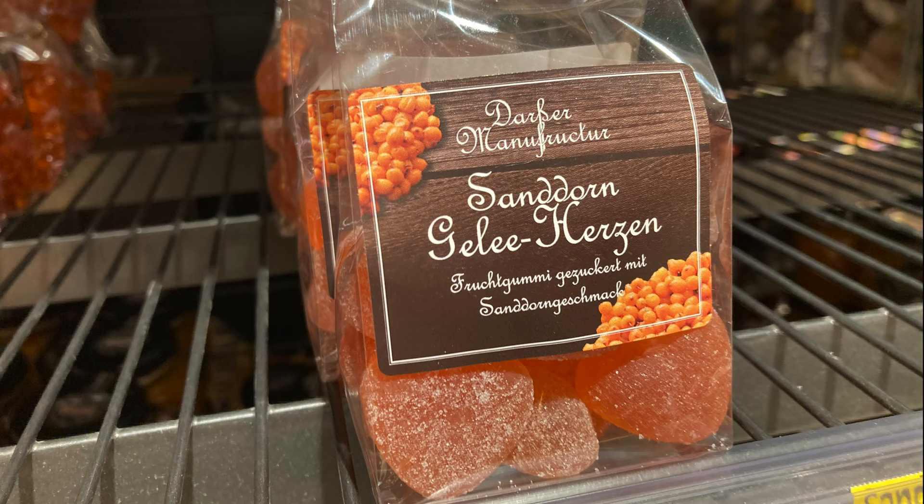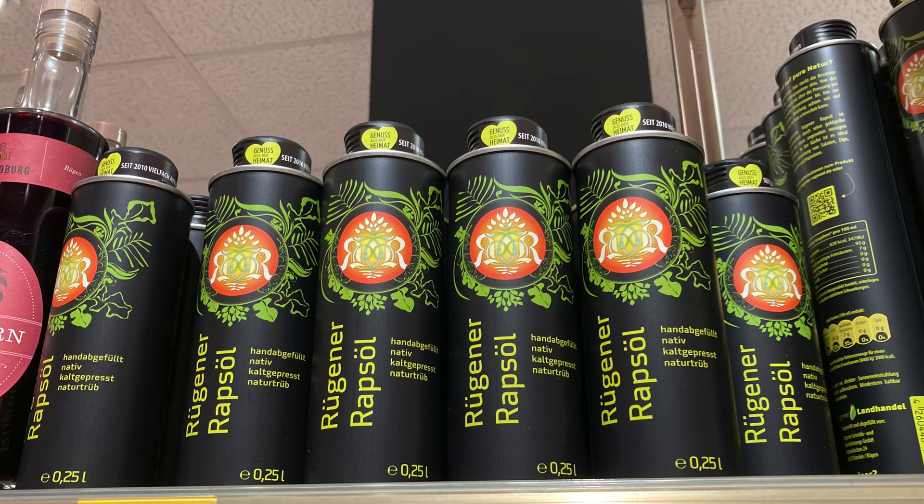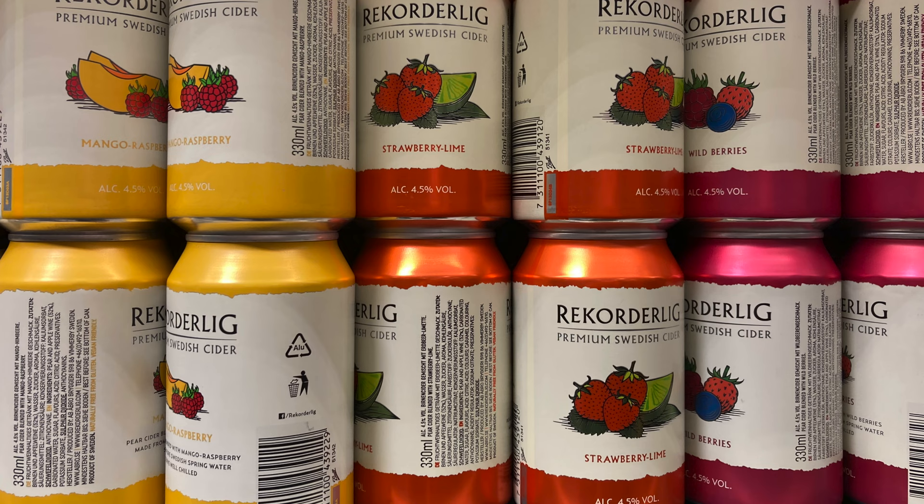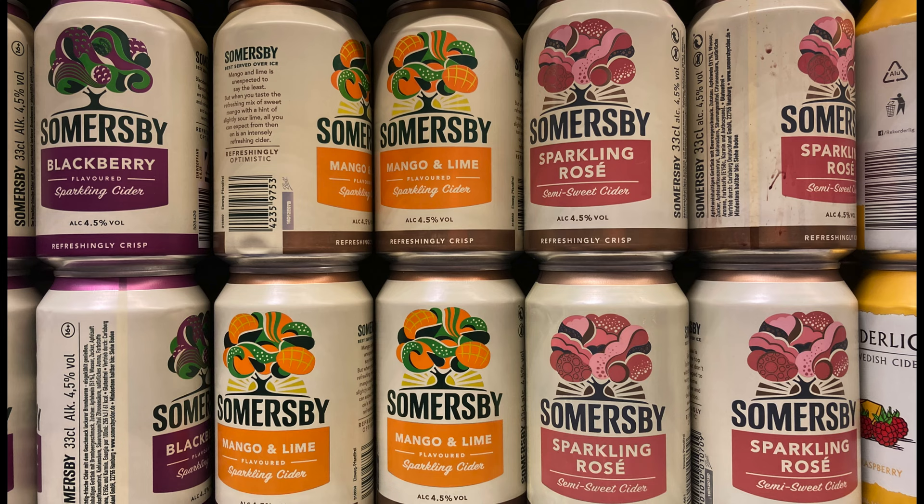There was also honey, sea buckthorn nectar, sea buckthorn fruit gum, rapeseed oil from Rügen, and a lot of products from northern Europe — like cheese from Denmark, some sweets from Sweden, Swedish cider mixed with mango and strawberries, and also other cider variations from Denmark.